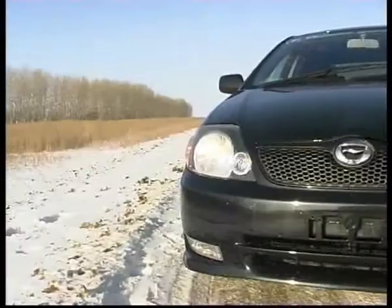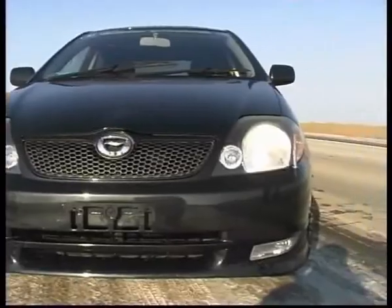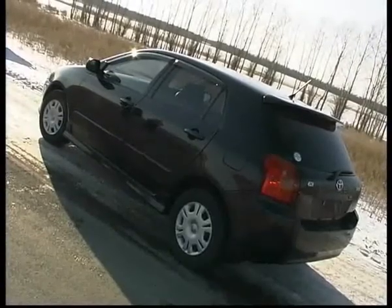Что касается цены этого автомобиля — цена этого автомобиля 330 тысяч рублей, и он есть в наличии, поэтому ждать его вообще не надо.